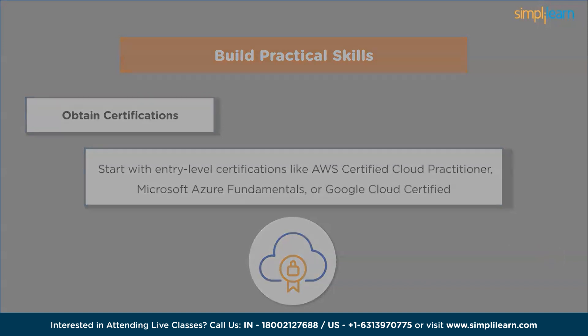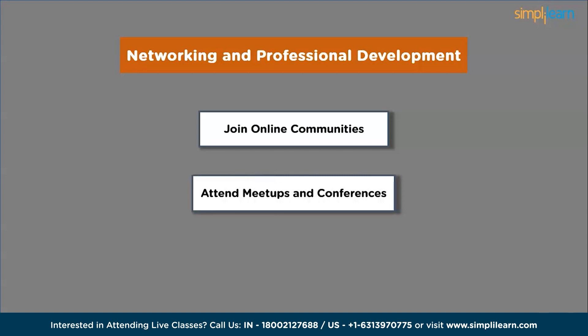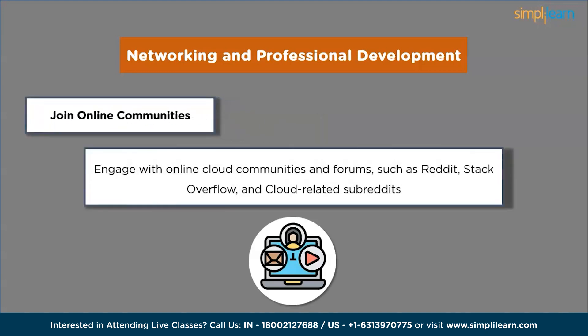Next, we will discuss networking and professional development. The first step is to join online communities. Engage with online cloud communities and forums such as Stack Overflow. Participate in discussions, ask questions and learn from experienced professionals. Networking with like-minded individuals can also lead to good opportunities.